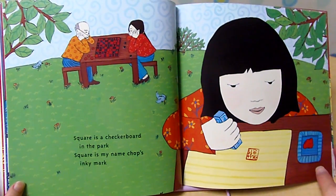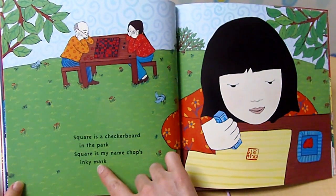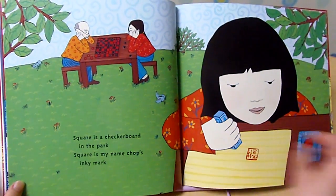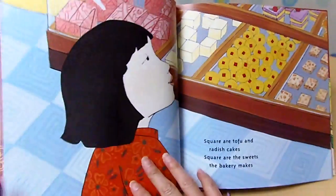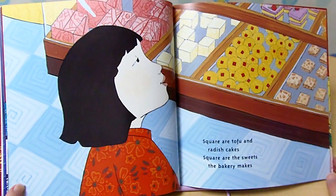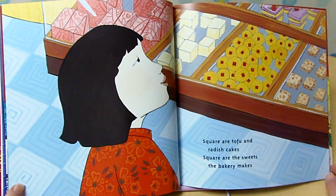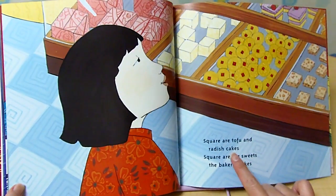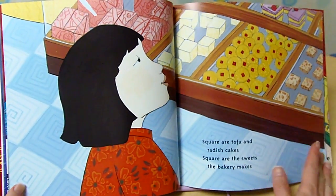Square is a checkered word in the park. Square is my name chop's inky mark. Park, mark. Square are tofu and radish cakes. Square are the sweets the bakery makes. Cakes, makes.